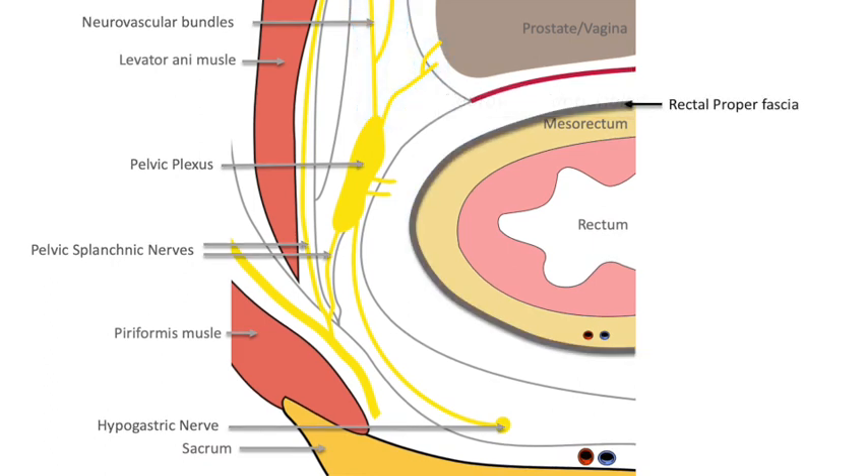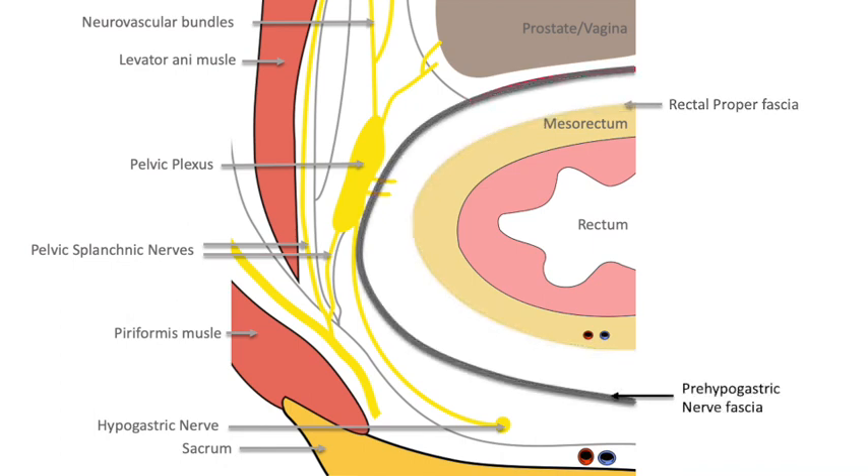Enveloped by the rectal proper fascia, the mesorectum surrounds the rectum. The pre-hypogastric nerve fascia is placed between the rectal proper fascia and parietal presacral fascia based on histologic examination. This fascia is located on the dorsal side of the rectal proper fascia and covers the bilateral hypogastric nerves and pelvic plexus.